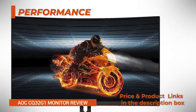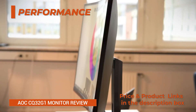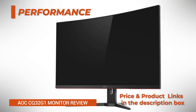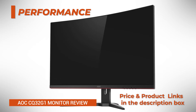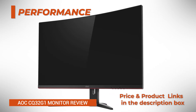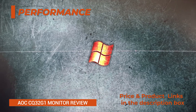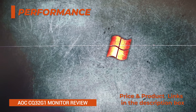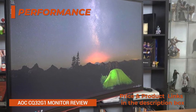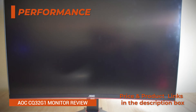To enable the 1ms MPRT backlight strobing technology, set the overdrive option in the OSD menu to boost. Other available options for the response time overdrive include off, weak, medium, and strong. You can also adjust the intensity of the backlight strobing via the MBR setting. The AOC CQ32G1 input lag performance is excellent with only 5ms of imperceptible delay at 144Hz when the low input lag option is set to on.